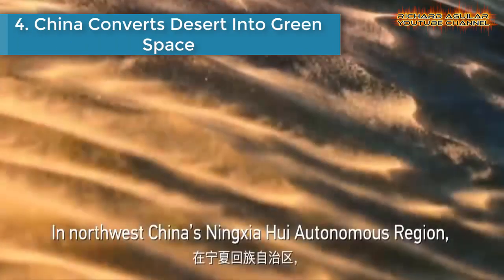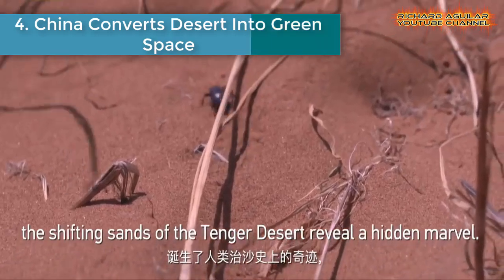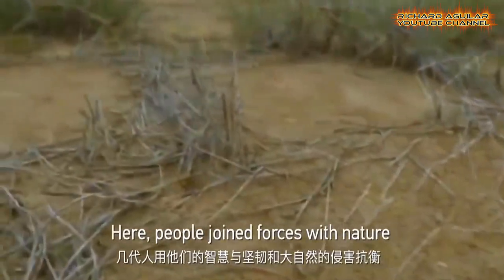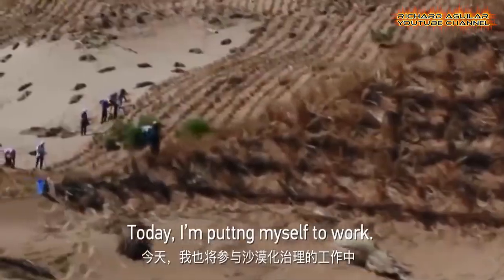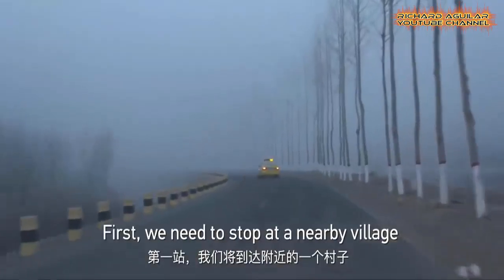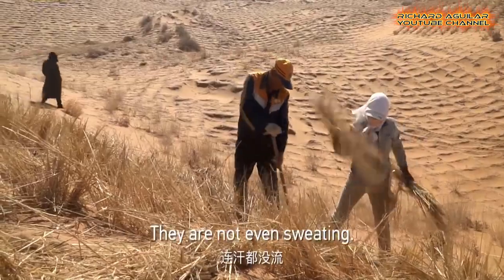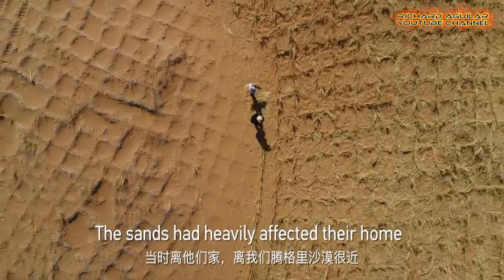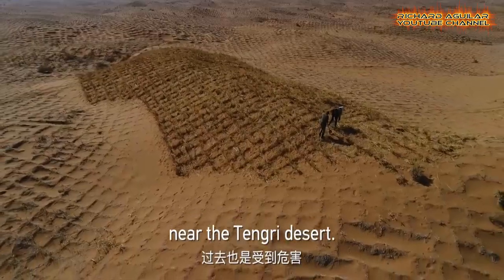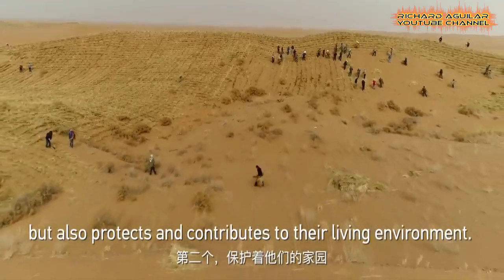Number four: China converts desert into green space. For decades, the inhabitants of Zhongwei City in southwest China's Ningxia Hui Autonomous Region watched a sea of sand ebb closer and closer to their homes, covering their streets, crops, and roads, cutting them off from trade, transport, and prosperity. They were helpless against the rising tide of the Tengger Desert. Farmers were forced to leave their homes as the sand engulfed their properties.